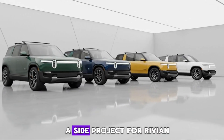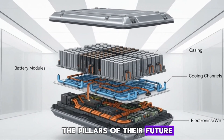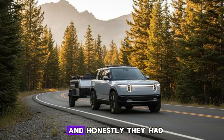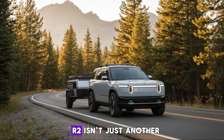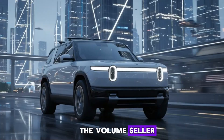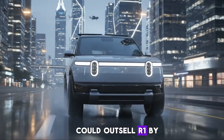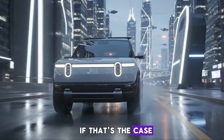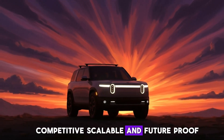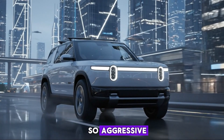Autonomy is no longer a side project for Rivian. It's clearly one of the pillars of their future. That became obvious the moment they started laying out what's coming with R2. And honestly, they had to come out strong. R2 isn't just another vehicle in the lineup — it's positioned to be the volume seller, the smaller, more affordable Rivian that could outsell R1 by a wide margin. If that's the case, then autonomy can't just be good enough. It has to be competitive, scalable, and future-proof. That's why the announcements around R2 autonomy were so aggressive.